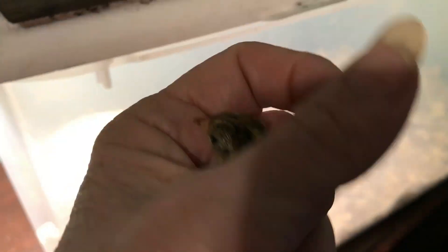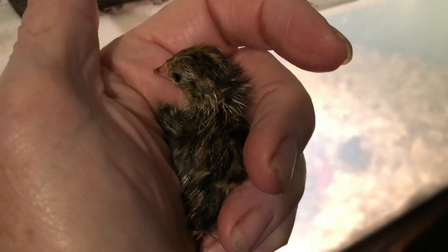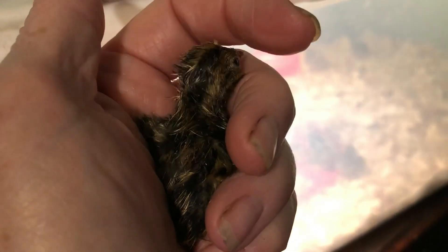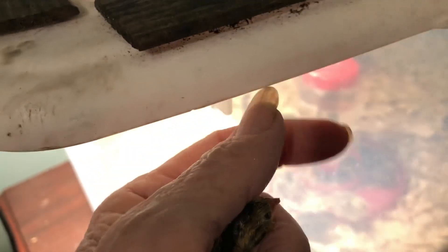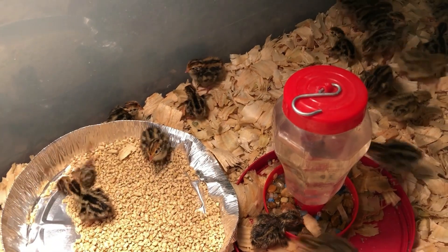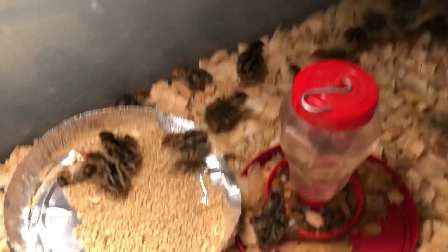I couldn't stand it any longer — I had another little baby hatch out and he's just chirping and chirping. He needs to be in here with his friends. Poor little guy.